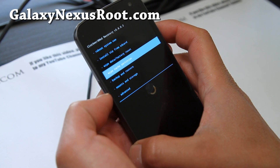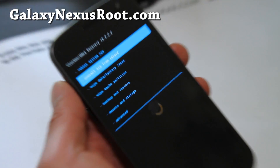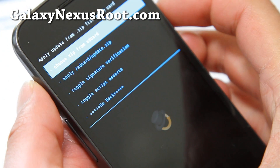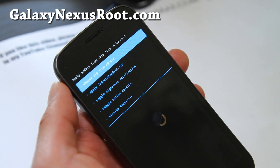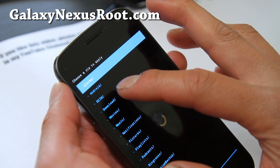So you've gotten into ClockworkMod Recovery. Basically you're going to do Install from SD Card — that's pretty much it — just find the file and zip it. Then choose it from SD card and find it where you copied the three files over.